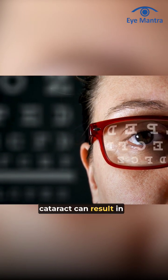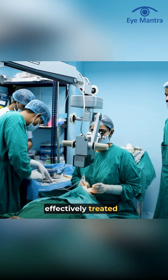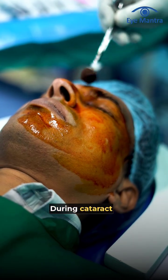If not treated, cataracts can result in significant vision loss. Fortunately, cataracts are effectively treated with surgery. During cataract surgery,